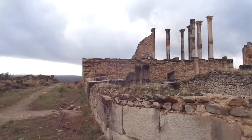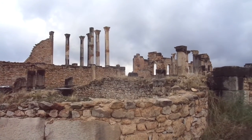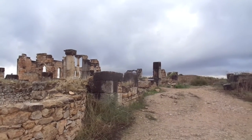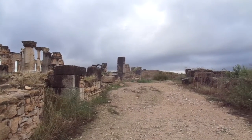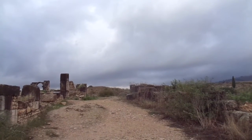Hi, this is Mark of Marcaneva. Here we are at the Roman Ruins of Volubilis in Morocco, and this is part two. It's just amazing — only one-third of the ruins have been excavated, so they're sitting on two-thirds of it. And what you see here is amazing.